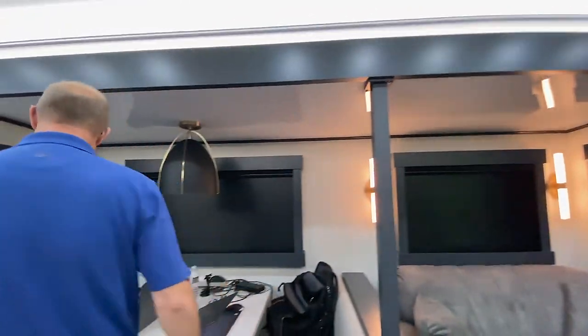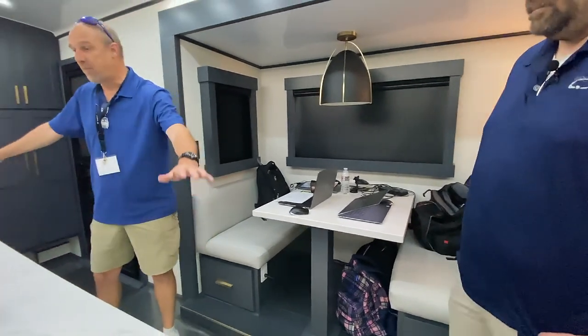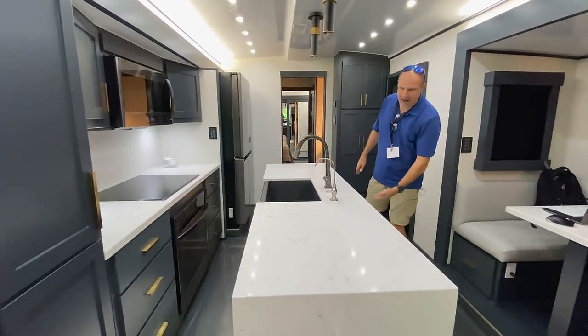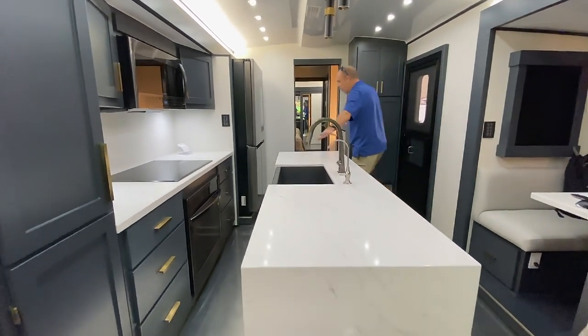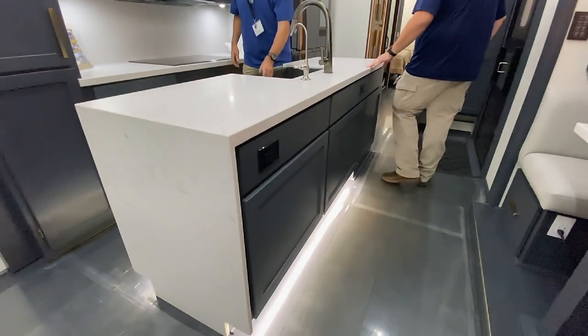Take a quick look at the kitchen: nice dinette. It's all solid surface — this is all quartz. A huge island with accent lights underneath, a beautiful residential faucet, and a big, deep farm sink.